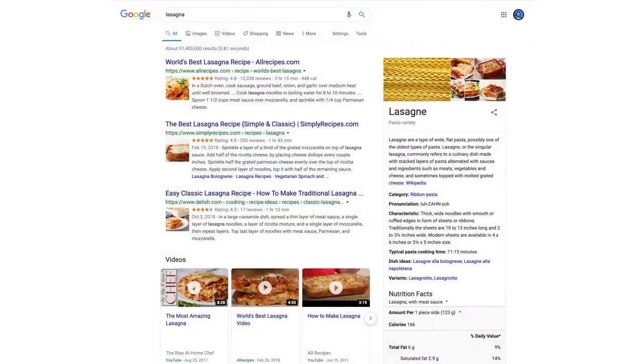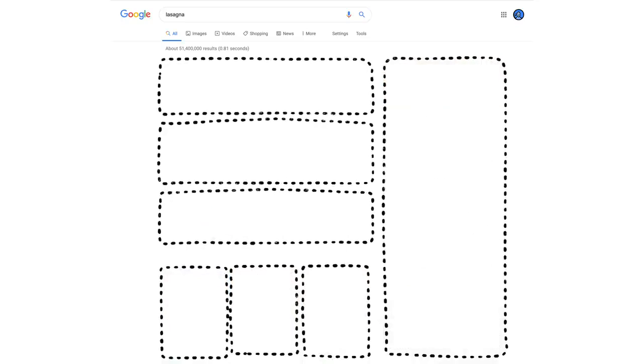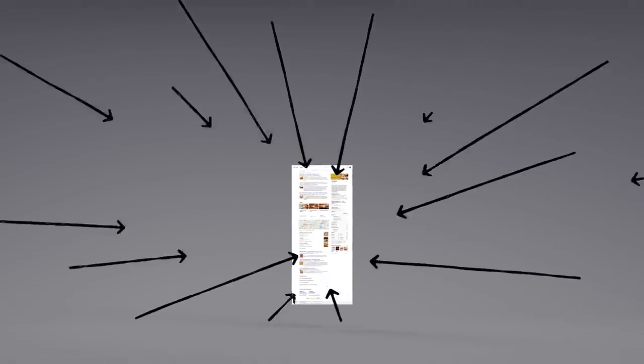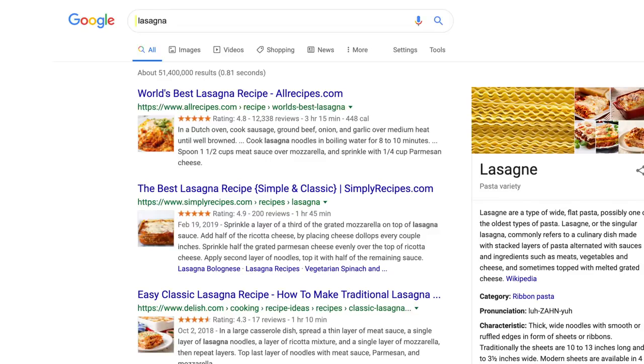OK, now we have some results. But how did the algorithms actually decide what made it onto the first page? There are hundreds of factors that go into ranking search results, so let's talk about a few of them. You may already know that pages containing the words you search for are more likely to end up at the top.